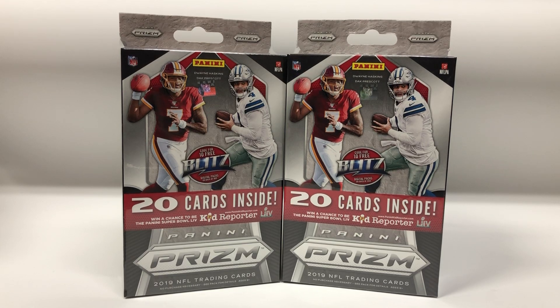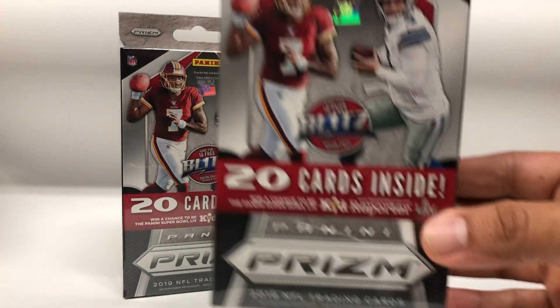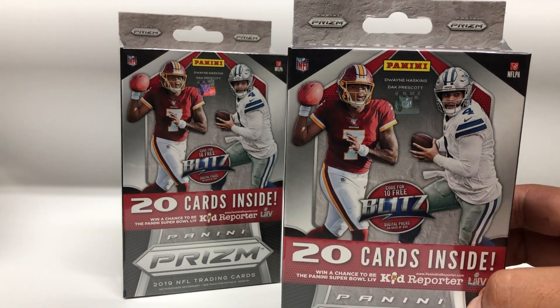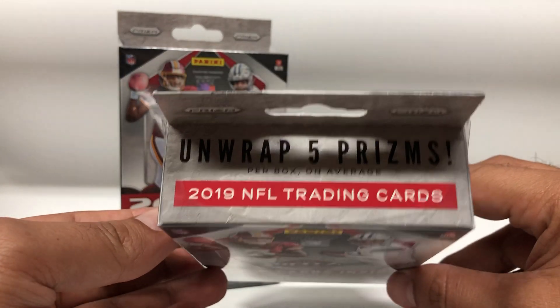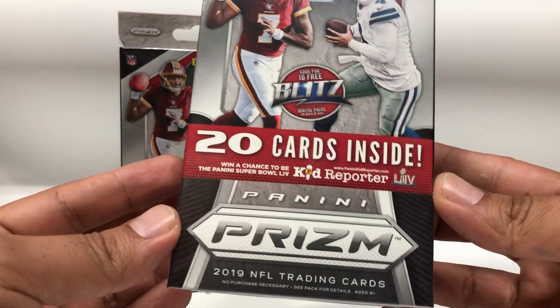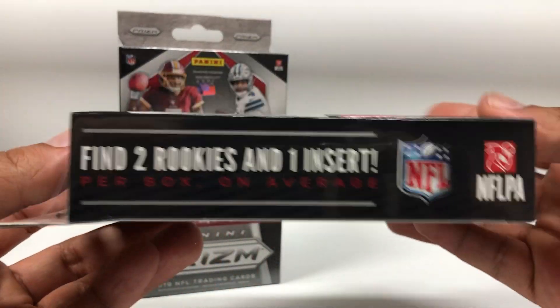Hey, what's going on YouTube, back again with another video. Today I have two 2019 Panini Prism football hanger packs. I really never seen these before, I'm not sure if this is the first time they do this, but these actually have 20 cards inside. It says unwrap five prisms per box on average.